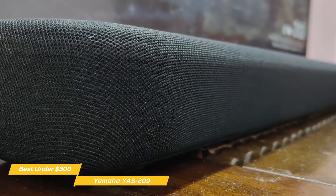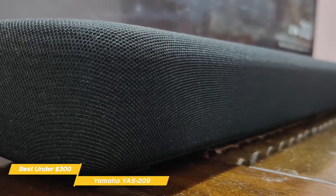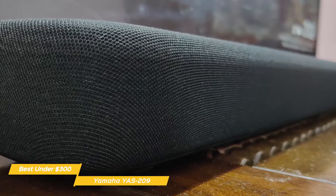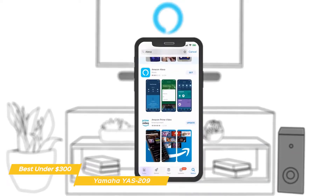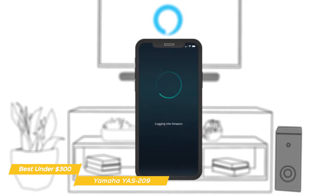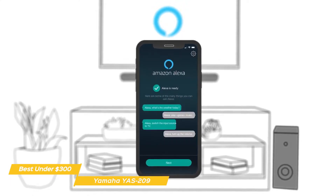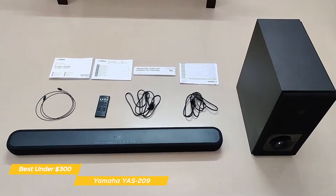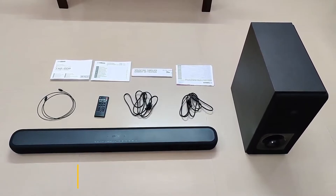For mid-range and high-frequency audio, the YAS-209 features Clear Voice, an audio mode that specifically enhances dialogue and brings it to the forefront. To control the volume, play music, and more with voice commands, the YAS-209 supports Alexa. If you're looking for a soundbar that won't cost you an arm and a leg, the Yamaha YAS-209 is a good choice — it upgrades your TV's sound quality with a decent set of speakers backed by powerful amplification.